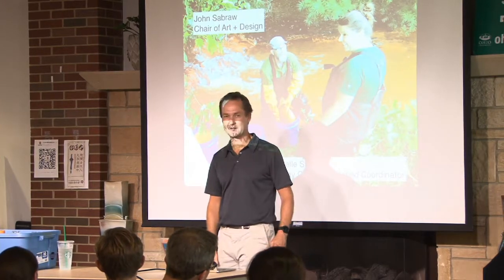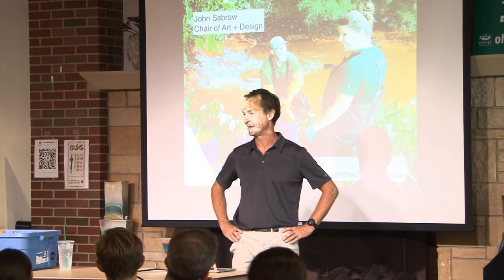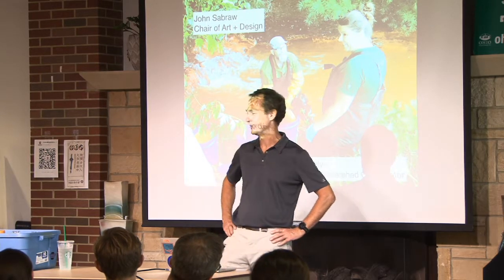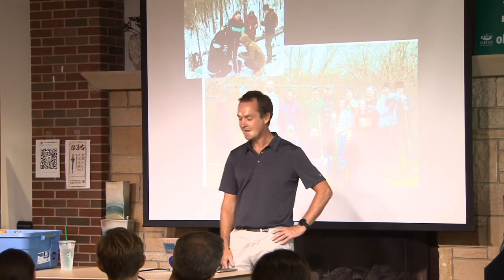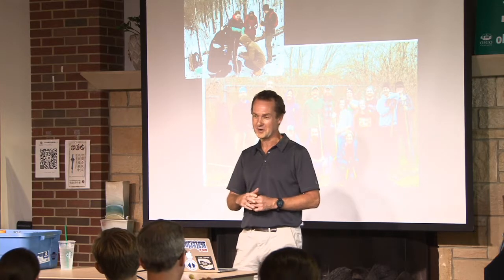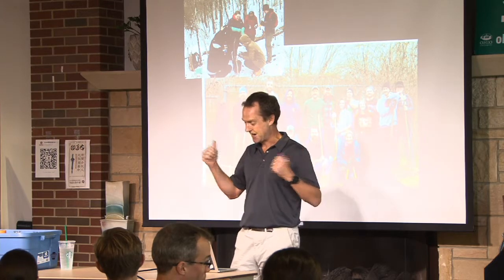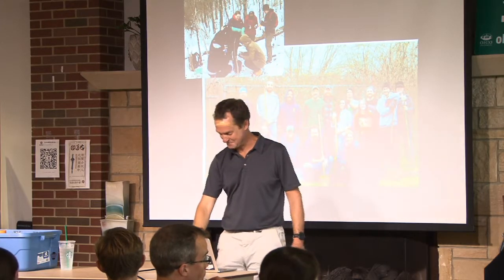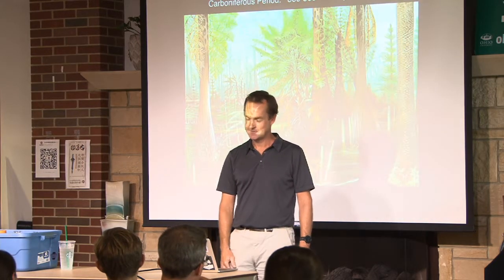I want to start by thanking my collaborators: John Sabraw, an amazing artist and chair of art and design here at Ohio University, and Michelle Shively, Sunday Creek Watershed coordinator who works for Rural Action and really understands the biology in the streams. I couldn't have done any of this without the two of them. And really, it's the graduate and undergraduate students who have done everything — I can't name them all, but there's been lots that have made incredible contributions.